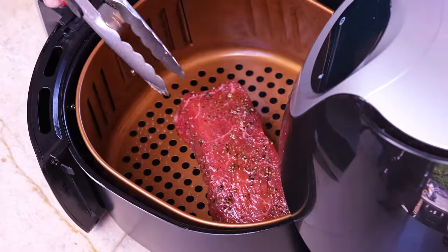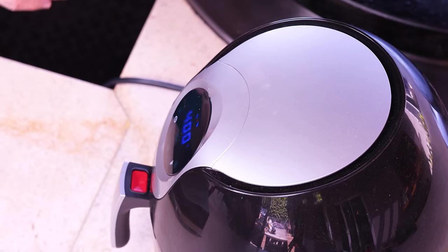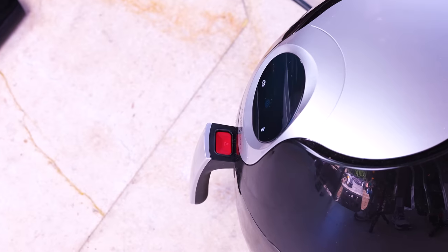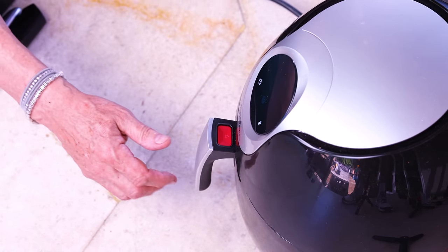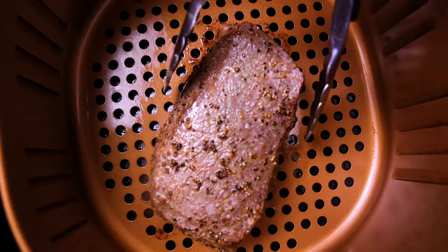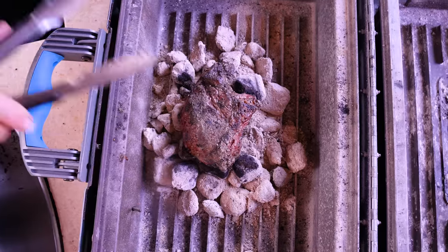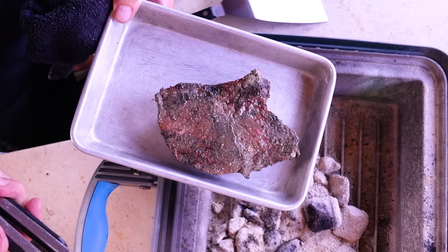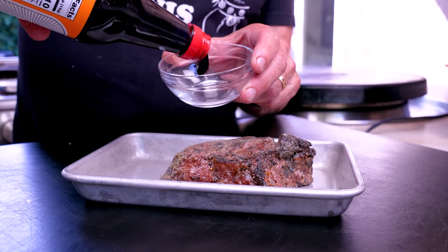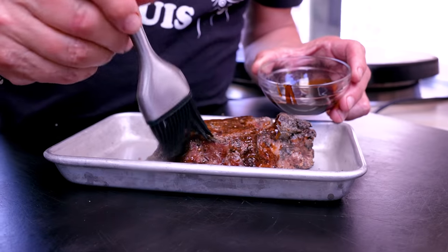Next up: the air fryer. It gets a quick spray, in goes the sirloin steak. Close it up, 400 degrees for 5 minutes, then flip it, give it 4 more minutes, and check the temp at the end. Five minutes is up and it looks... like a huge letdown. Don't worry, we're going to fix it. Four more minutes. This guy looks a little worse for wear — but just wait.